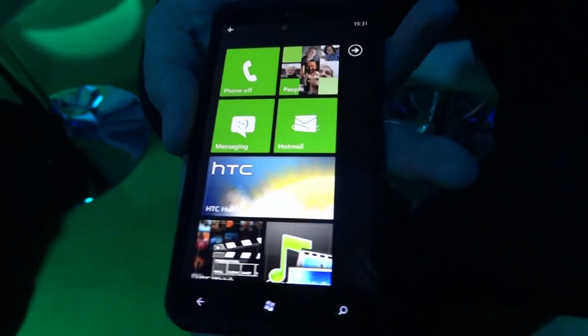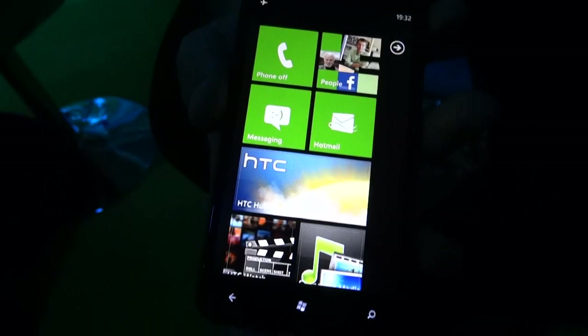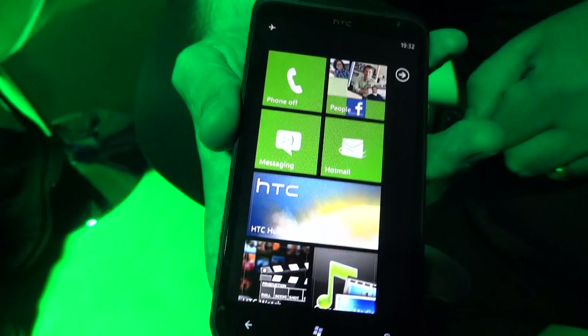Here we have the HTC Titan, HTC's first 4.7 inch device running Windows Phone 7, codename Mango. There's a new release of Windows Phone 7 introduced on this device. I'll go through the main hardware changes and then we'll talk about HTC and then obviously Windows Phone as well.